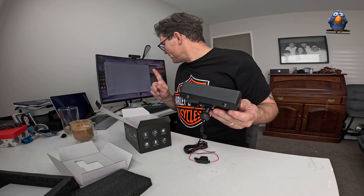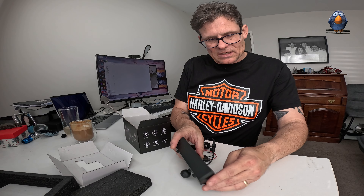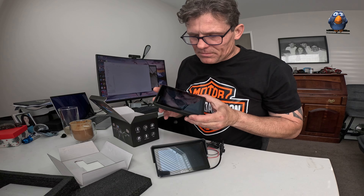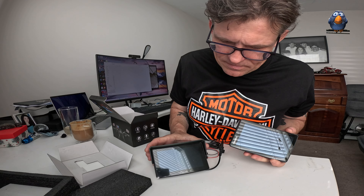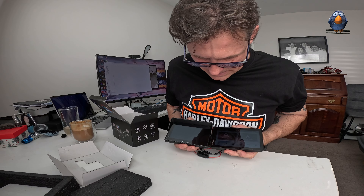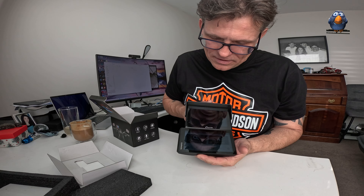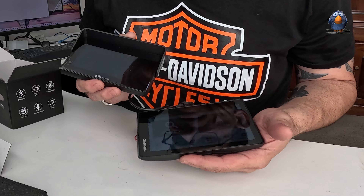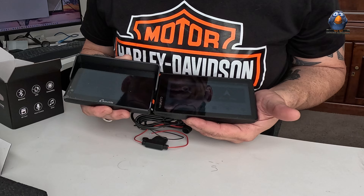How does it compare to my Garmin in terms of size? Here's the Garmin — I wanted to have it on just to see the brightness, but of course it goes dim when you unplug it. It's slightly smaller than the Garmin horizontally, but the same size vertically and the same shape — it's got the square with clipped-off corners on each side. An interesting copy they've made.